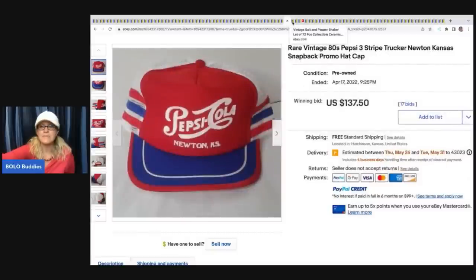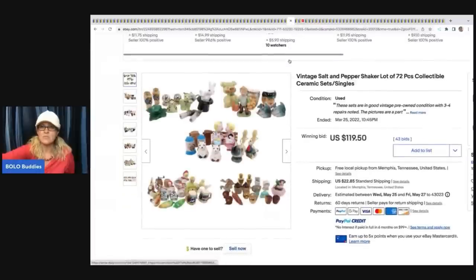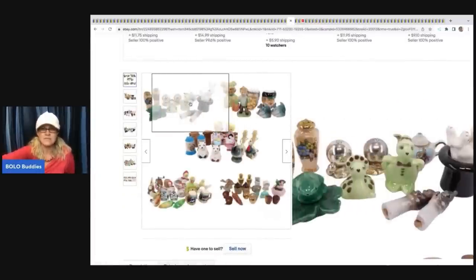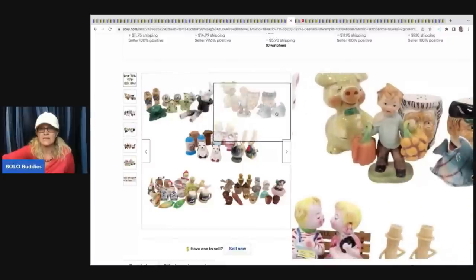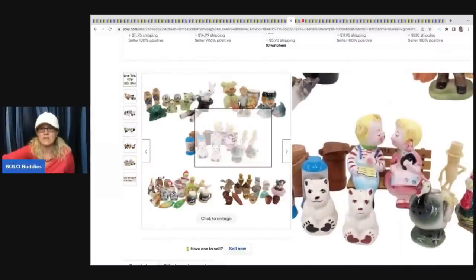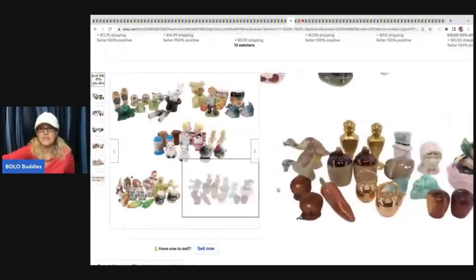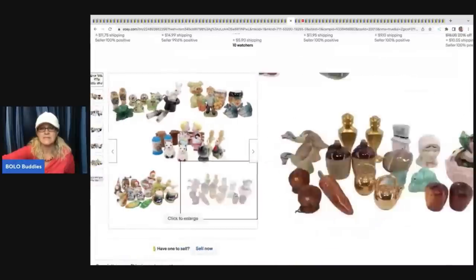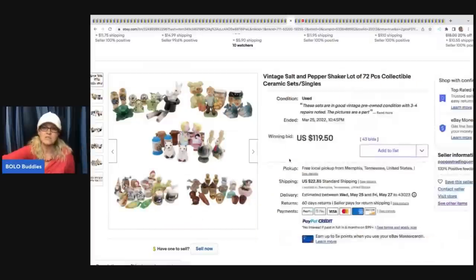The next item is this rare vintage Pepsi Cola hat - a Pepsi three-stripe trucker hat. This is one that went for crazy money but did not get paid for. It was relisted and ended up selling for $137.50, which surprised me because some of these go for a lot more. Next are these salt and pepper shakers - probably a great reseller lot since some can do really well. The buyer got all of these for $119.50.